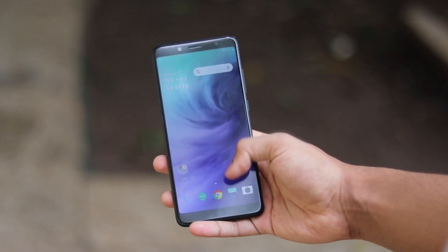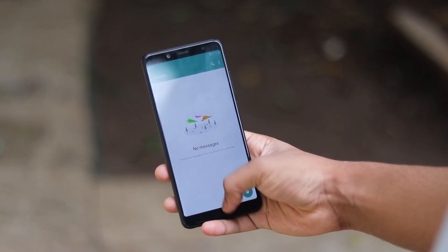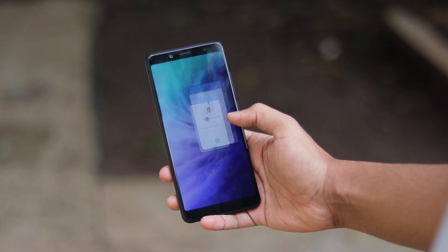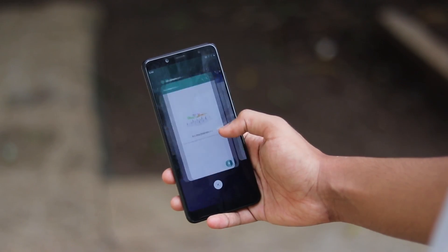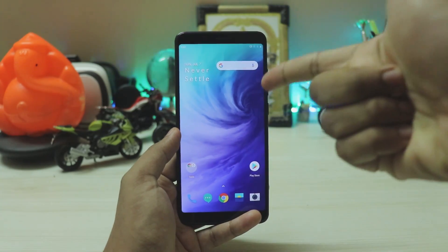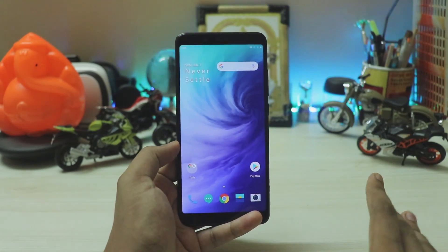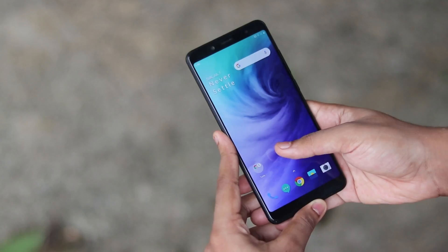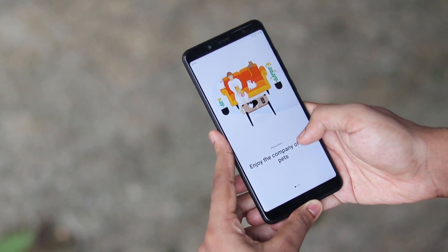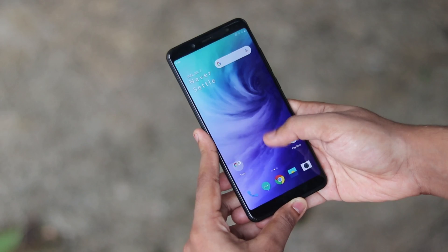I have installed this GSI on my Redmi Note 7 Pro, Redmi Note 5 Pro, and the Mi A1, and it works flawlessly — pretty much all the features you need in daily life work great. The devices I tested were A-only, AB, and system-as-root. I still don't recommend this ROM as a daily driver; it's just a GSI to check out the features of the OnePlus 7 Pro 5G.